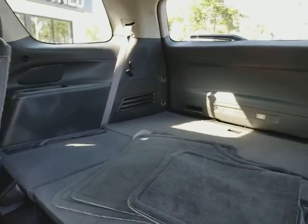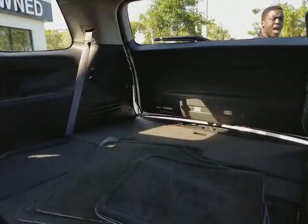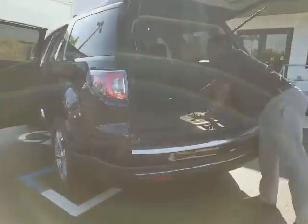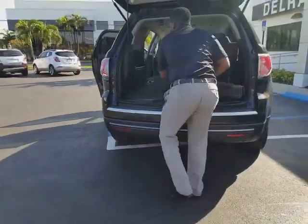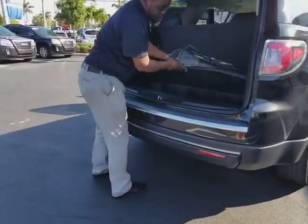Seats down. I'm going to come to the back and give you a look. Power tailgate going up. You have the extra seating back here where you can bring the seats up — 40/60 split. You also have your floor mats.